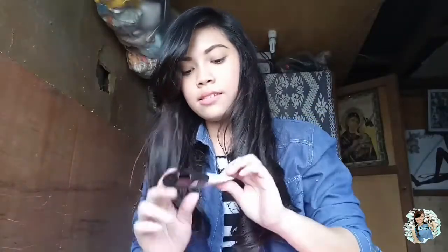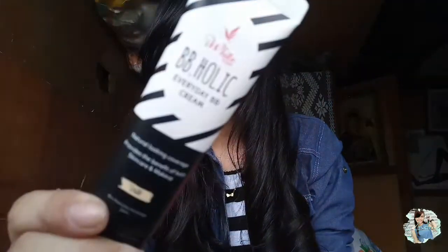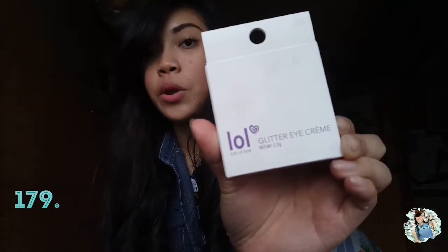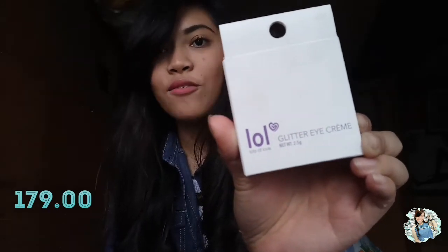Next is this Bibiholic Everyday BB Cream. This one costs 159.50 pesos. And the next one is the LOL Glittery Eye Cream. It costs 179 pesos.